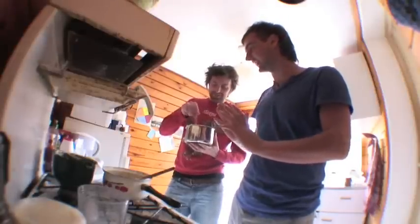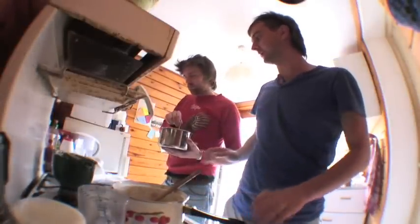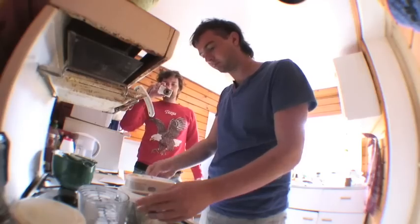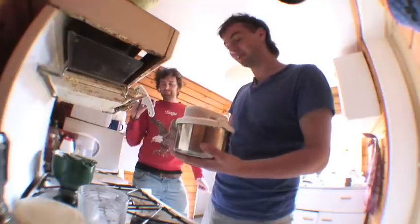Let's not get too excited just yet. So now we just pour this into the ice cream machine. That is the ice cream machine. Oh no, okay — well, the moment of truth.